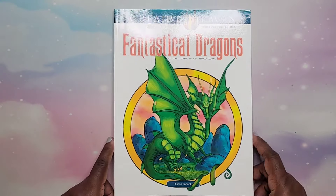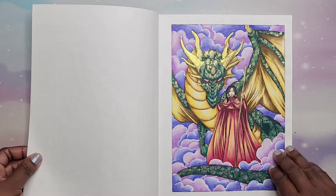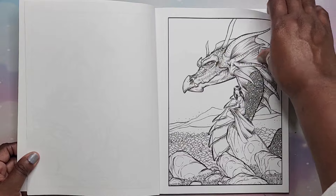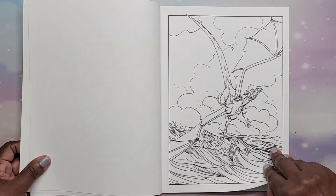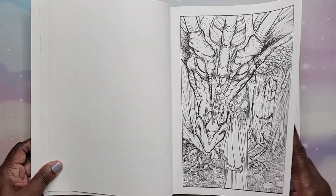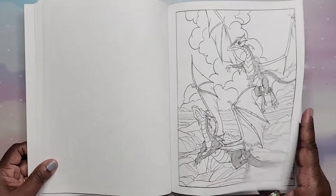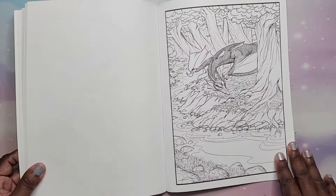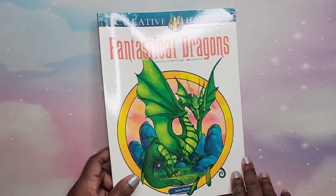Then I have Fantastical Dragons by Aaron Pocock. I did one — it was really fun to color — and there are lots of beautiful dragon images in here. Not many people really know about some of these Creative Haven artists. Most people know Marjorie Sarnott, Angela Porter, and Theresa Goodridge, but some of the others don't get as much attention. When I find great artwork I like to support it. That's Fantastical Dragons by Aaron Pocock.